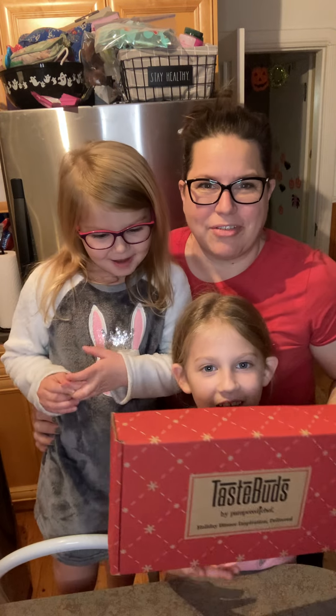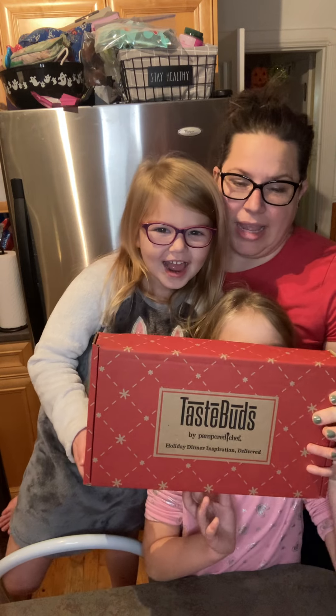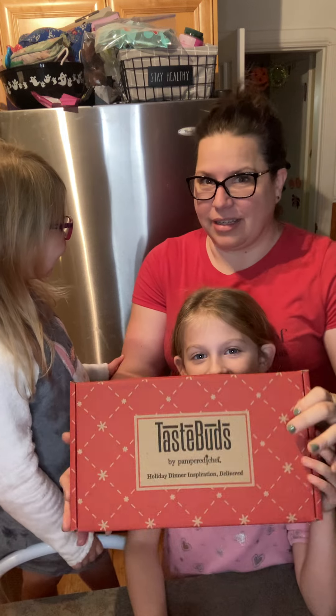Hey! How's it going everyone? We're having a surprise! This is our Tastebud holiday set. What is it? Well, exactly right?